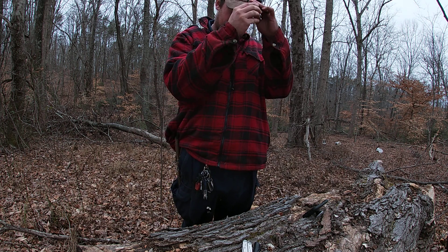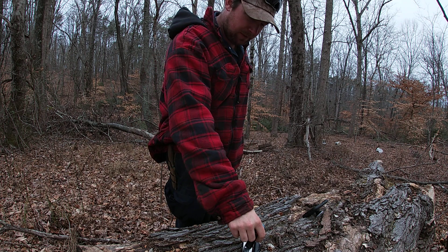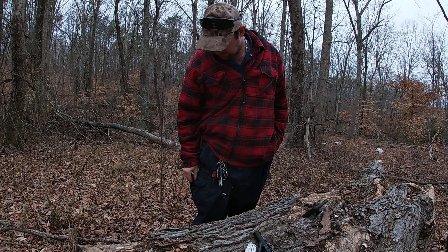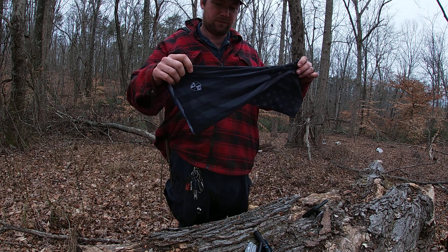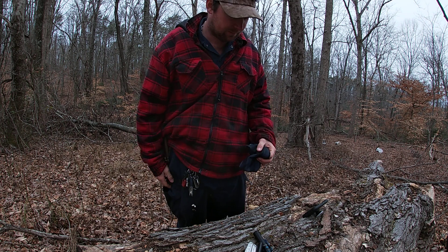I got an Olight flashlight, always comes in handy with the clip — you can put it on your hat for hands-free use, or use the magnet to stick it to stuff. I got one of these face shields for when it's real cold or if you need a mask or something like that, comes in handy.